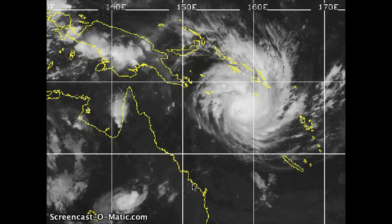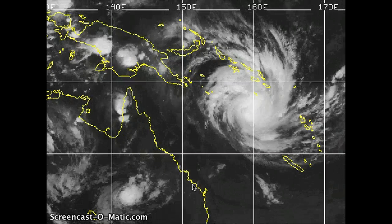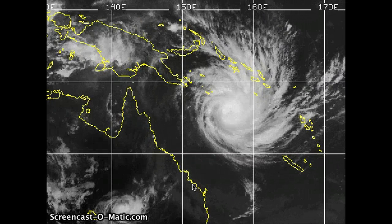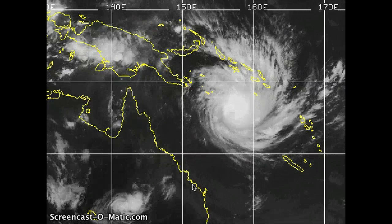Good day everybody, Rob here at WesternPacificWeather.com. It's currently the 1st of February 2011 and the big topic of today is this tropical cyclone — Tropical Cyclone Yasi. Current winds out of the system are right around 100 gusting up to about 120 knots as of 02 Zulu when this update is coming out.